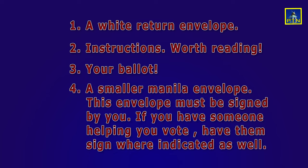Number four, another smaller, manila inner envelope. This is the envelope that must be signed by you. If you have someone assisting you, they must sign where indicated as well.